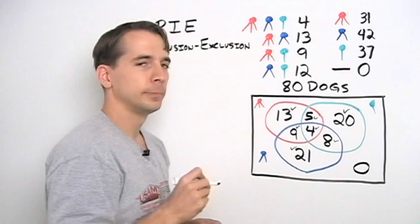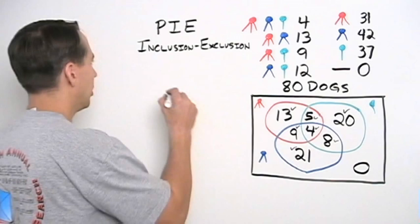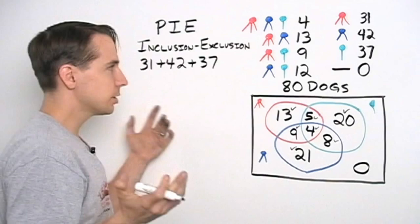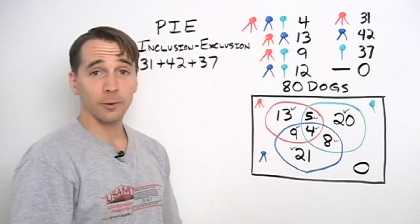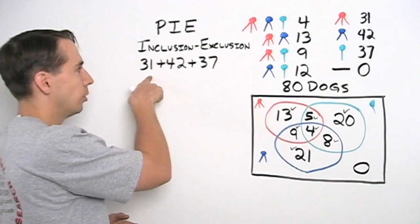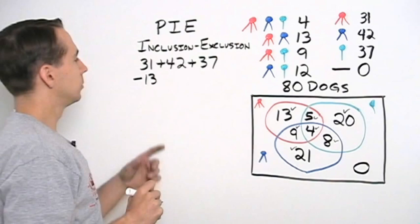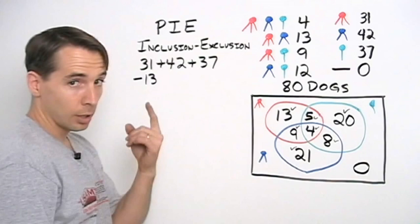Alright, we want to count the dogs. So we'll start off by counting how many ribbons were given out: thirty-one reds, forty-two blues, and thirty-seven greens. And of course I said, come on John, that's going to count some of the dogs a bunch of times — the super dogs are going to be counted three times, some of these other dogs twice; that can't possibly be right. He said, of course it's not right — I'm not finished. It's going to count some of these dogs twice. Let's look at the dog that gets a red and a blue ribbon: count them once here, count them once here — counted twice, but we only want to count them once. So what do we do? We subtract them once. We've counted them twice, we only want to count them once, so we subtract them once.